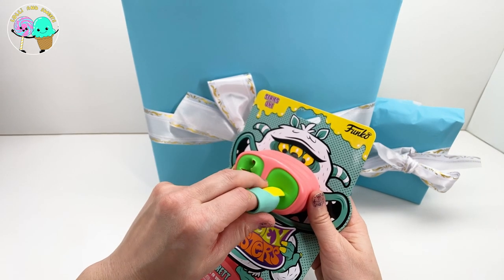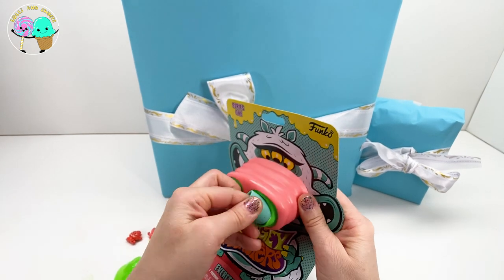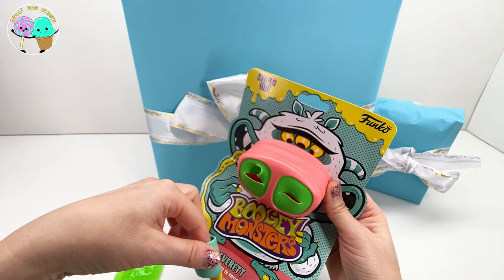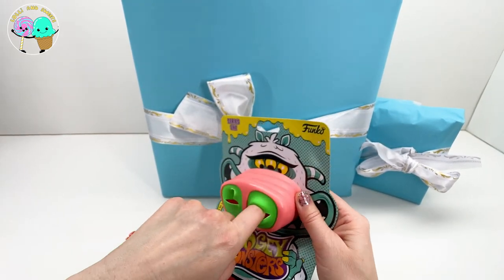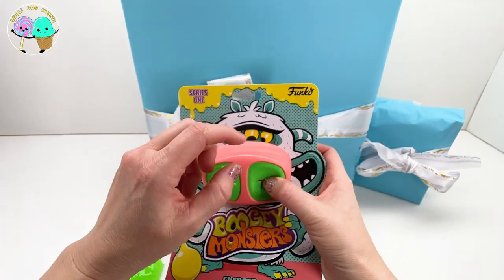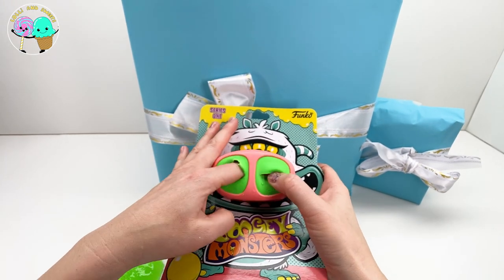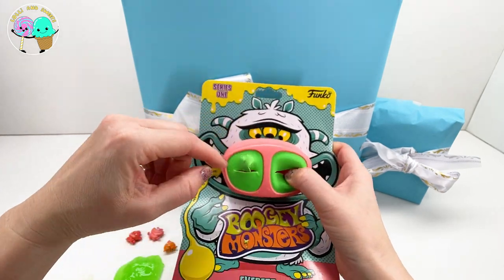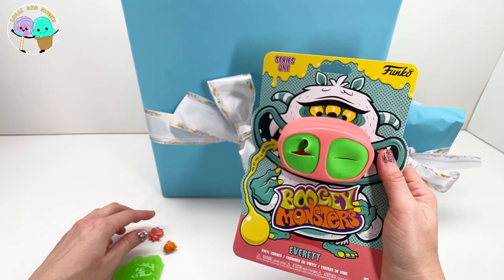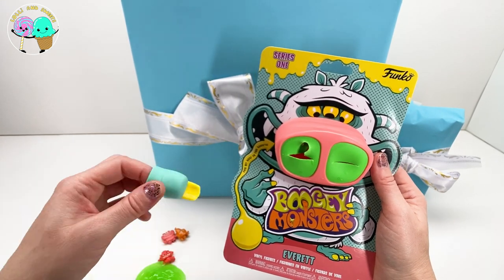Alright Everett, here we go - nostril number two. I think I'm going to have to put my finger in his nose again. It took out both boogie monsters when I put it in. The two are connected. So there you go - we've got three little boogie monsters all together, some slime, and a really fun finger. I'm going to remove this just to take a look at it. Maybe you could use it as a bracelet, or maybe you can even store your slime in here - put the boogies back in the nose!